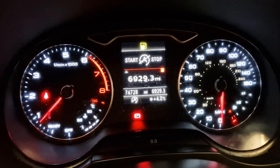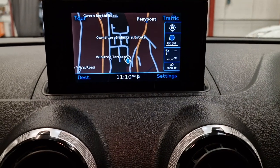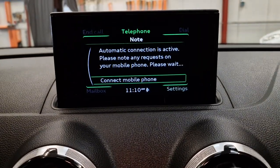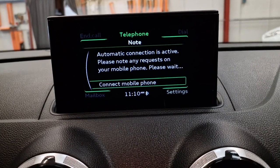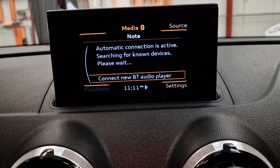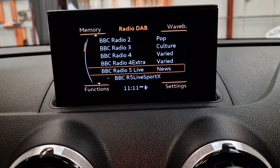74,780 miles on the clock. It has the pop-up display head unit with a built-in satellite navigation system, Bluetooth built-in hands-free phone unit, and a media system so you can play your music from your phone through the car, and obviously the radio.